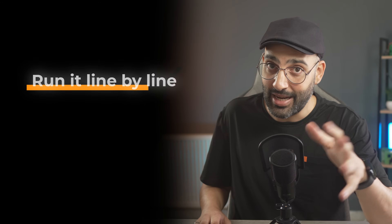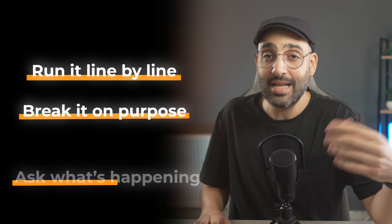It's where you build your strength as a developer. So next time AI gives you code, don't just copy-paste it. Run it line by line. Break it on purpose. Ask what's happening. That's how you turn quick answers into actual skills. But even if you're debugging, there's something even more dangerous that keeps almost every beginner stuck. And this one fooled me for years.